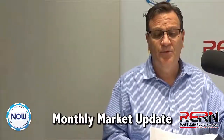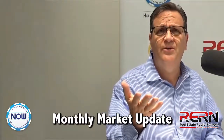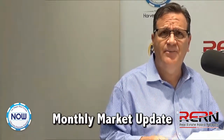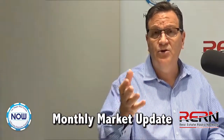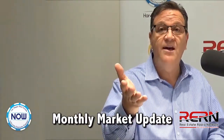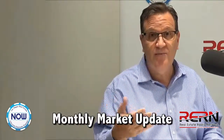What I want to do now is give you my monthly market update. We've been doing this — it's like the eighth or ninth time I think we've done it. We'd like to give you these monthly updates. You can go to our website at RERNLV.com — you can see them and check out how the market's changing and what's happening in the market.